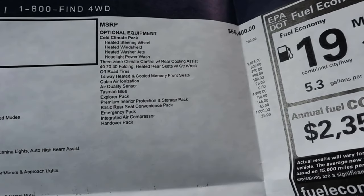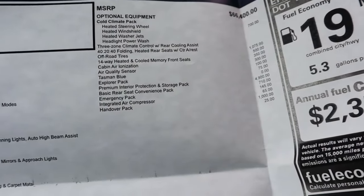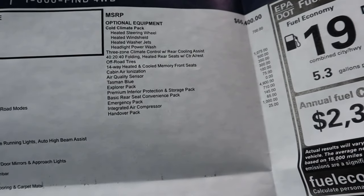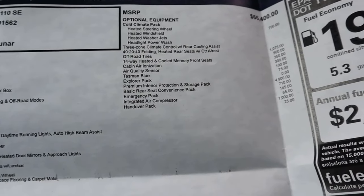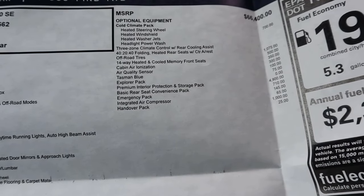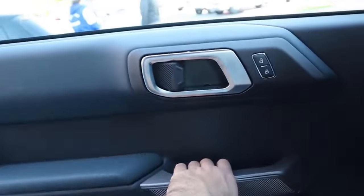Notice the base price there. This one has the Explorer Pack — that's the off-road pack. There's the X-Dynamic and other options, but the Explorer Pack is like the true off-road pack for the Defender right now. If you want off-road capability from the factory, I'd recommend going for that package. As we can see now, total MSRP is $77,000, a little bit over $77,000.